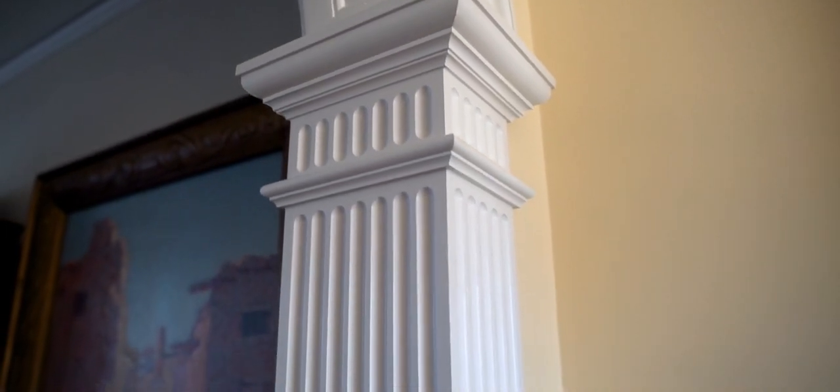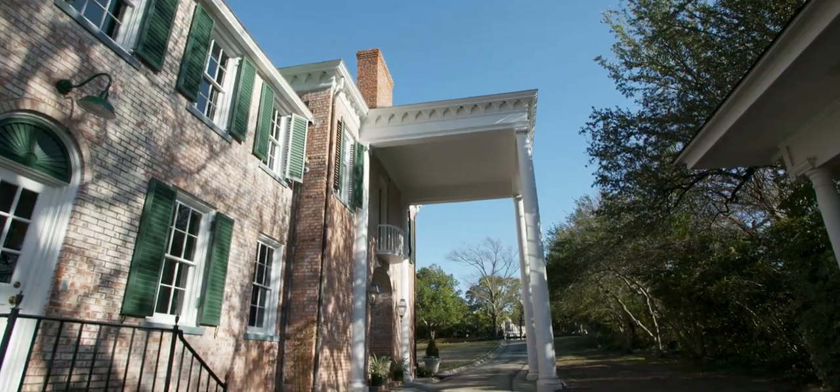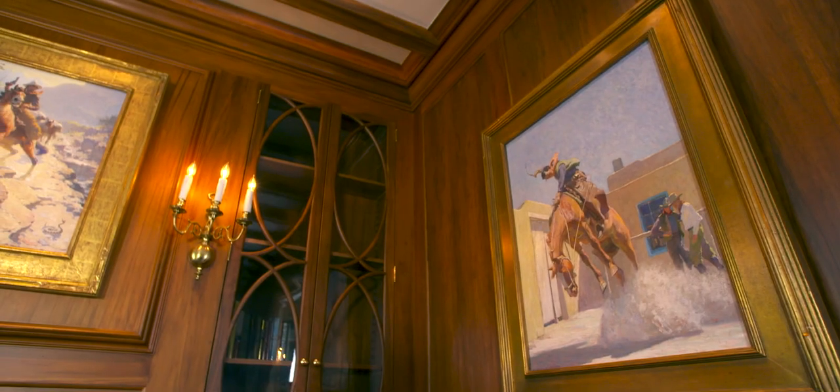Hi, I'm Brent Hull, and this is Building with History. Today we're going to be talking about the Colonial Revival style and what makes that style unique, special, and still popular today.